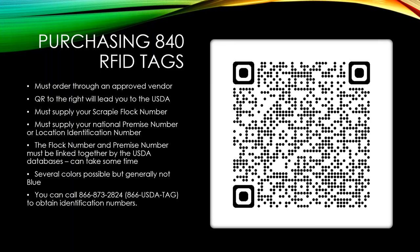You can call the USDA at 866-USDA-TAG to obtain your identification numbers, or to get a national premise ID number or scrapie flock ID number if you don't already have them. Call from a phone line in your state and they will direct you.